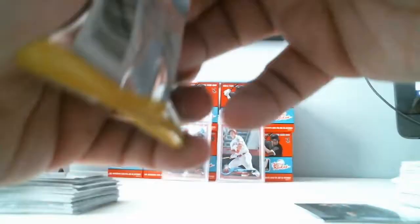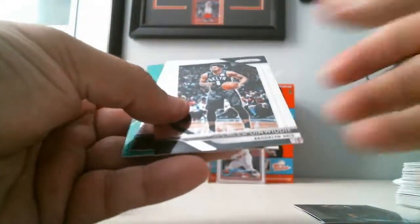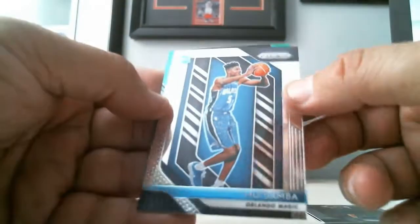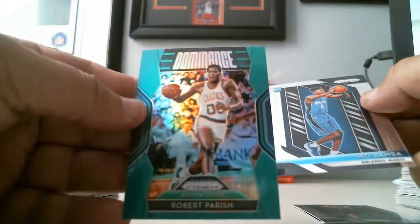Last pack: Spencer Dinwiddie, Emeka Okafor, Mo Bamba Rookie Card base, and a Robert Parish Green Dominance.